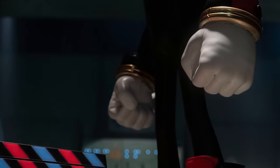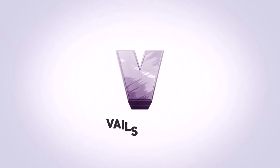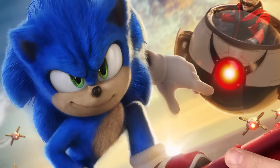Shadow the Hedgehog is here, and he's cooler than any of us will ever be. At the end of Sonic Movie 2, we're introduced to a very familiar hedgehog — the one that isn't this one.